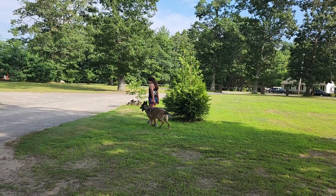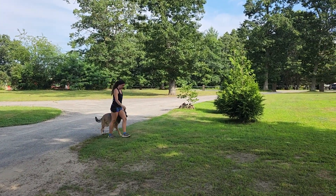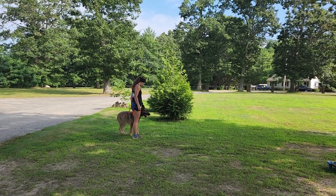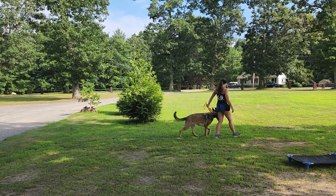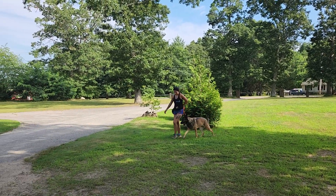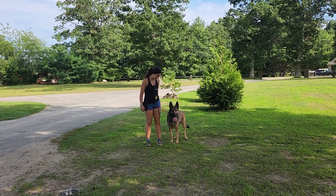It's a hot one — we're melting. Stella is heeling nicely with Bobby on her left-hand side, turning when she turns, and sitting in slow motion when she stops. No forging or lagging. Very nice. Bobby stopped very quickly.